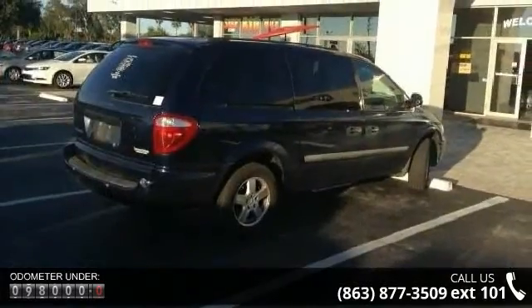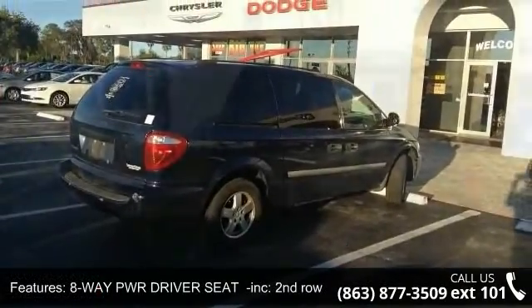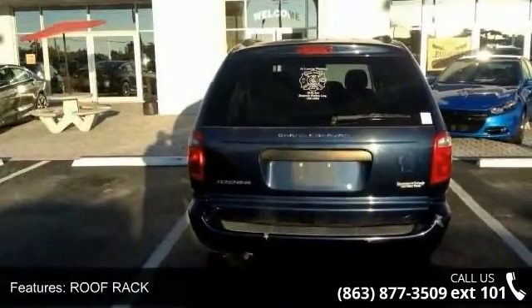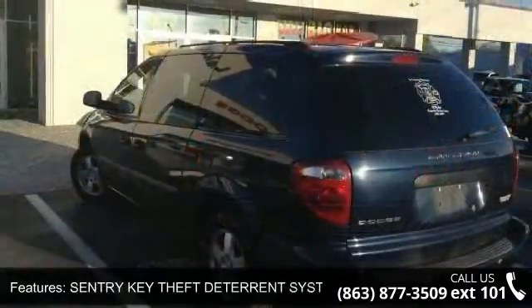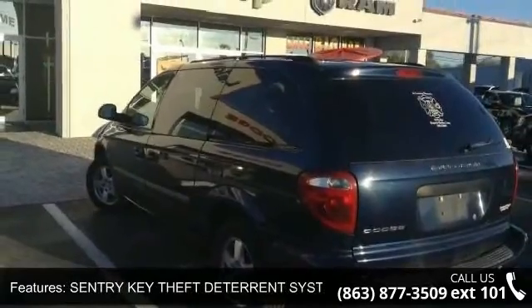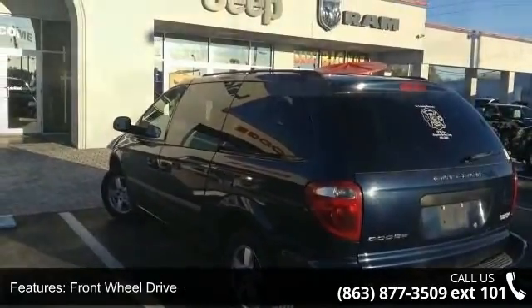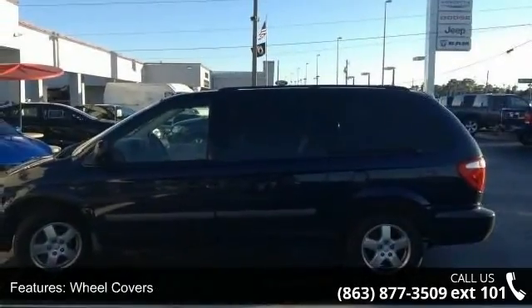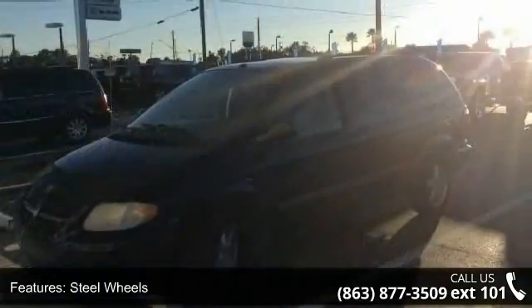Enjoy these notable features: eight-way power driver seat included, second row bucket and third row split bench seats, roof rack, sentry key theft deterrent system, front wheel drive, wheel covers, steel wheels, power steering, ABS, four-wheel disc brakes, and third passenger door.